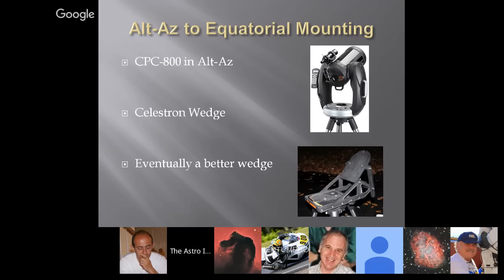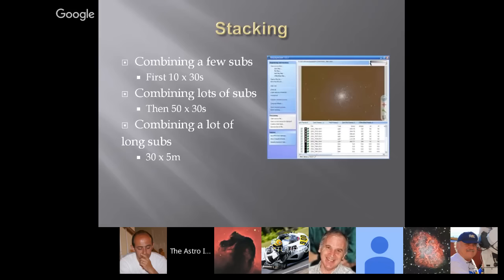Eventually I got a better wedge, but I had to wait for Celestron to introduce it — a good two years after I started imaging. That better wedge came out, I bought it, and it did pretty well. The adjustment issues were kind of gone; it was a lot more rigid. I immediately realized it does get better. That was one of my imaging breakthroughs — to realize that you really are at the mercy of your equipment, and a rigid setup is a lot better than a setup that is semi-rigid.